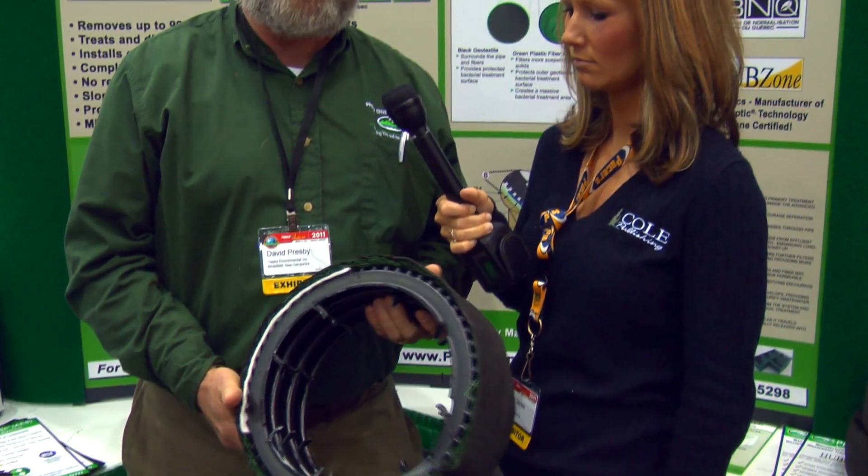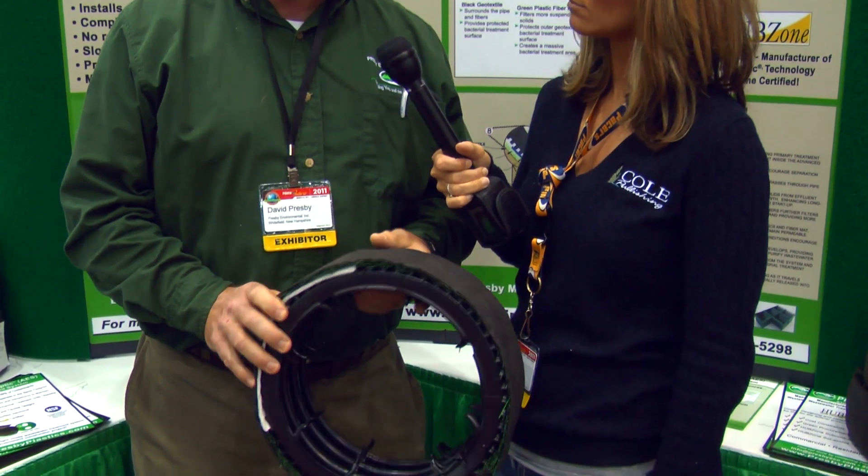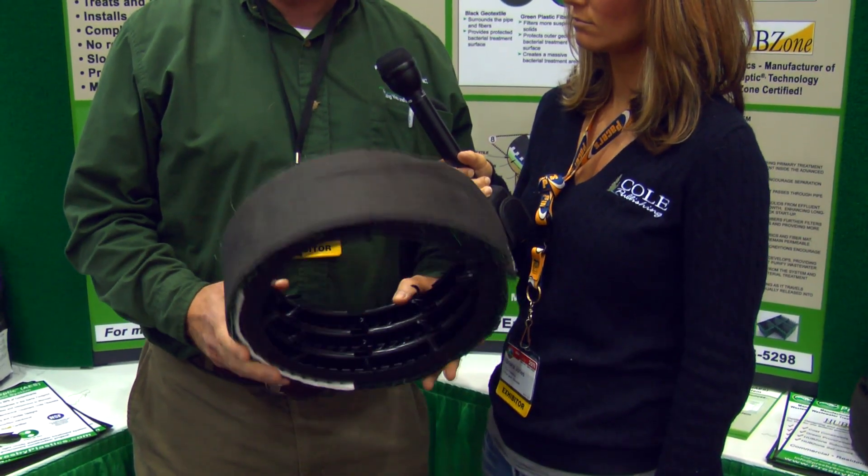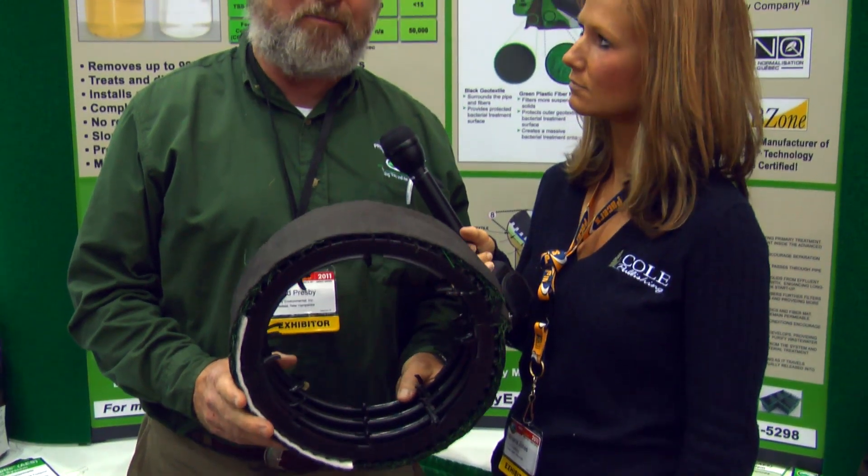Yes, we have the Advanced Enviroceptic here. It has been on the market for several years in Canada, and it has been approved in a lot of the different states in the Northeast, but we are now spreading it out throughout the United States. One of the greatest things about it is it's NSF approved.